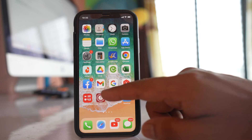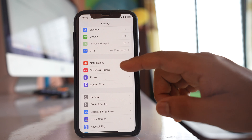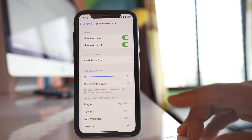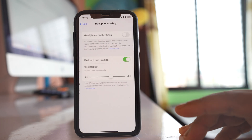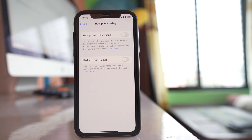After that, go to Settings and scroll down. Go to the option Sounds and Haptics, then go to Headphone Safety and make sure that the Reduce Loud Sounds option is disabled.